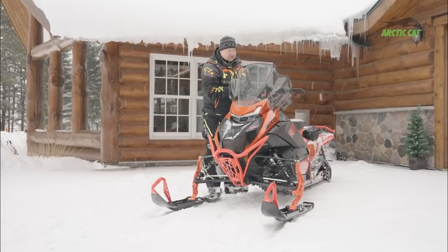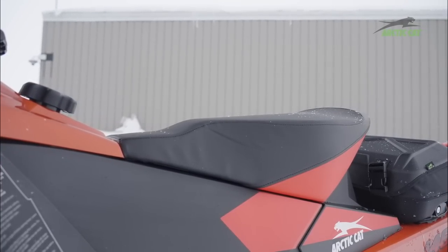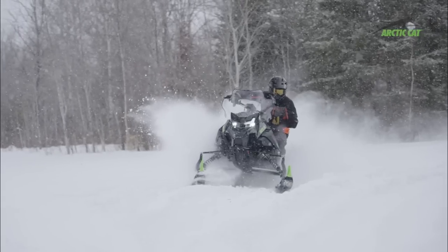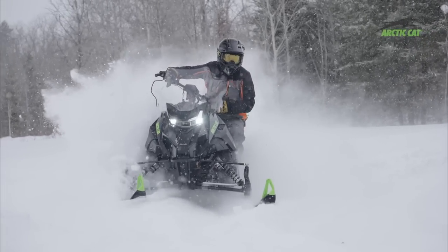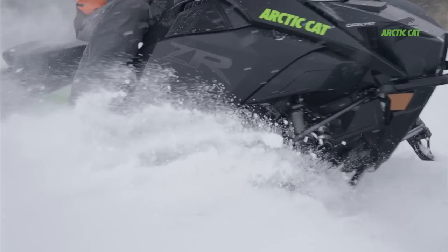Just the ergonomics of the snowmobile are so nice. The seat — you look at it at first and think maybe it's a little small, but after riding it, you slide back and you've got a nice big patch to sit on. If you want to get real aggressive, you can slide forward where it gets a little narrow dirt bike style, where you can rock side to side.